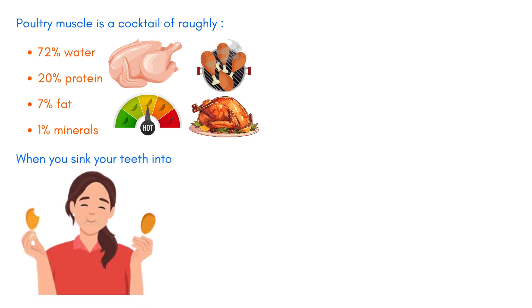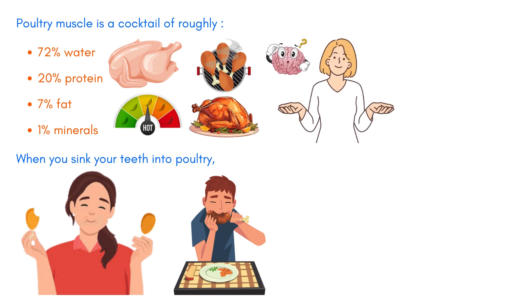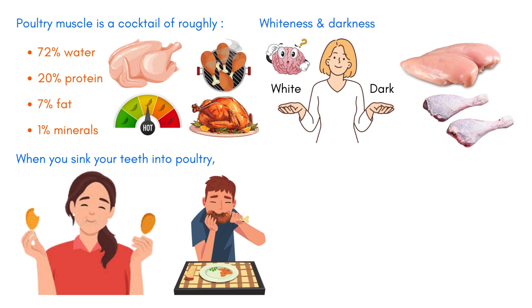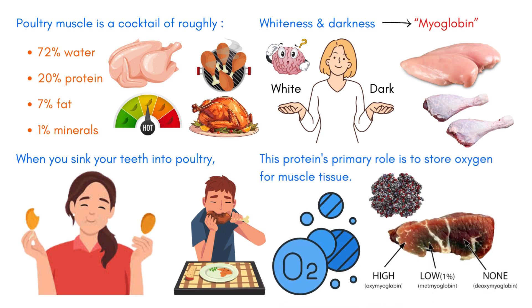When you sink your teeth into poultry, especially if it feels tougher than beef, it's because it is — poultry muscle is indeed tougher. Have you ever wondered about the distinction between the white and dark meat in your Thanksgiving turkey? The whiteness of the breast meat or the wings, and the contrasting darkness of the legs or thighs, arise from the protein myoglobin. This protein's primary role is to store oxygen for muscle tissue. High concentrations of myoglobin result in the darkening of the tissue, hence the color variation.